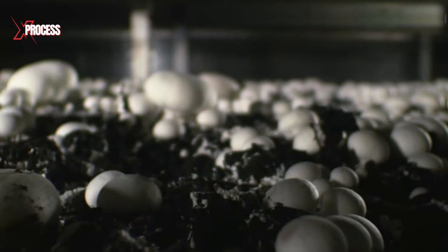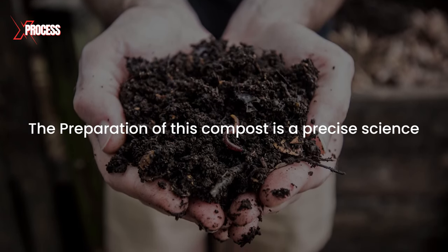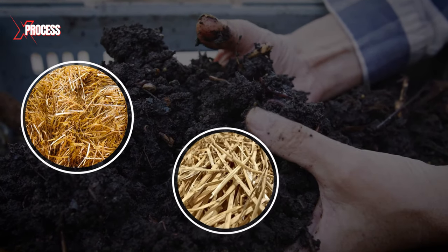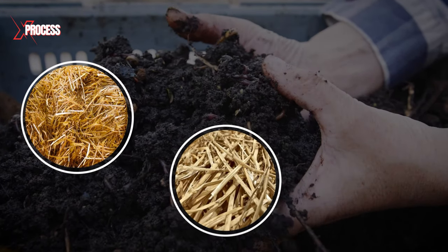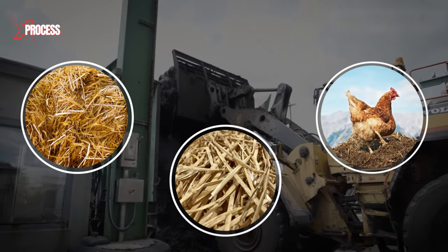The growth of mushrooms depends on the quality of the compost, and the preparation of this compost is a precise science. The substrate consists of a blend of hay, straw, and a final ingredient that might not be so appetizing for mushroom lovers: an ultra-secret quantity of chicken manure in each bale.